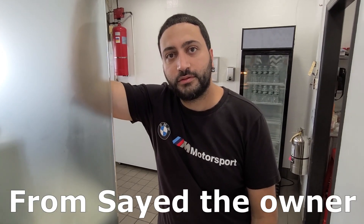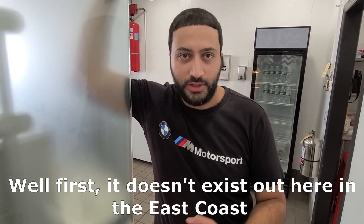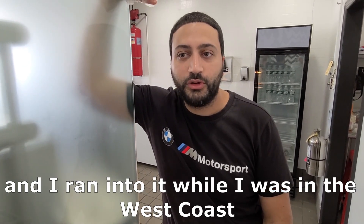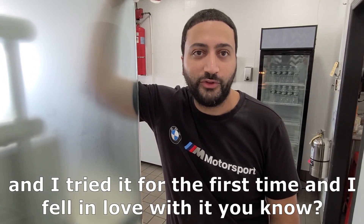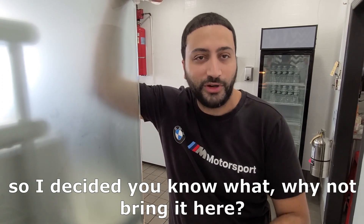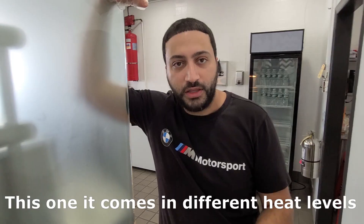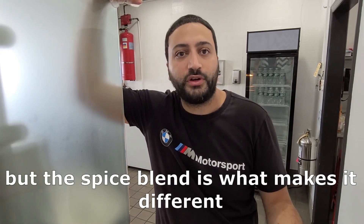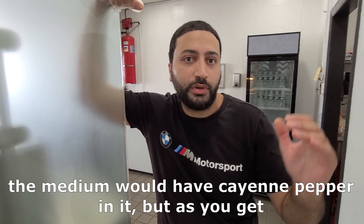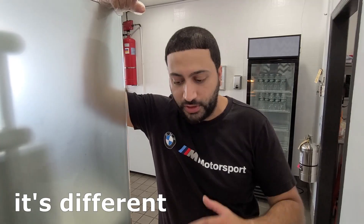So what made you decide to open a hot chicken restaurant in Jersey City? Well, first, it doesn't exist out here on the East Coast. I ran into it while I was on the West Coast, and they have a lot of them over there. I tried it for the first time and fell in love with it, so I decided, why not bring it here? I wouldn't compare it to Popeye's — Popeye's is just regular fried chicken. This one comes in different heat levels, but the spice blend is what makes it different. The medium has cayenne pepper in it, but then as you get to hot and spicy, it goes up to habanero and reaper, so it's different.